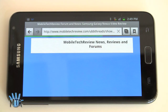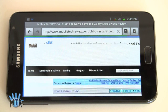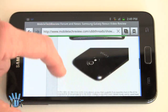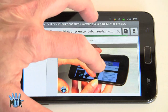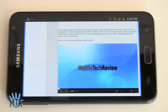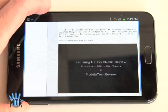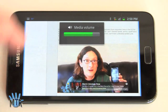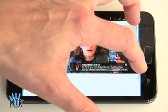Volume level's not bad, and it's absolutely smooth playback of Flash video streaming over AT&T's network.